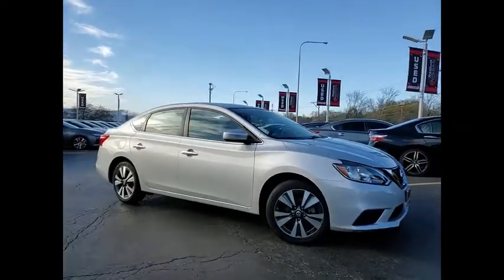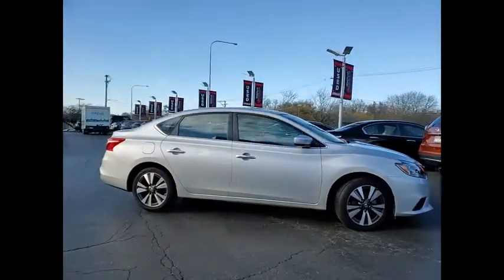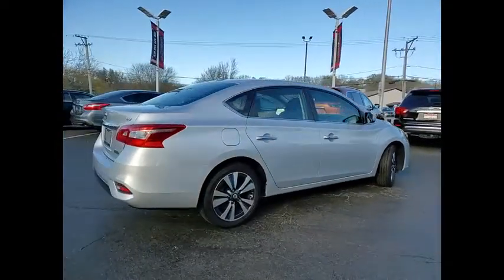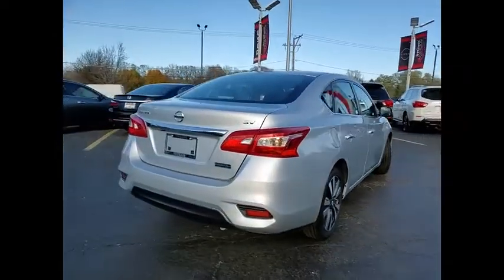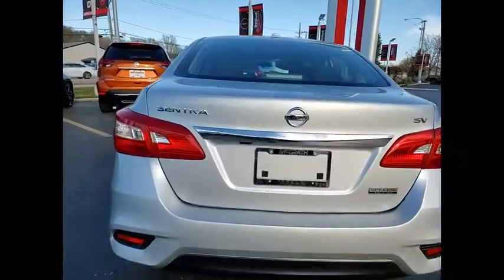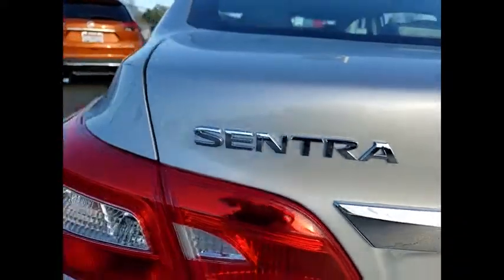You are going to love the 2019 Sentra. With its spacious and versatile interior and stellar fuel efficiency, the Nissan Sentra is the obvious choice for anyone who wants to enjoy a stylish and comfortable ride. This vehicle has less than 10,000 miles.